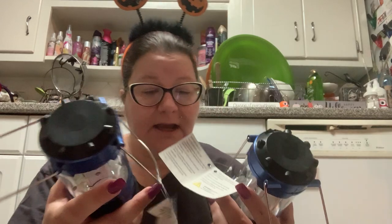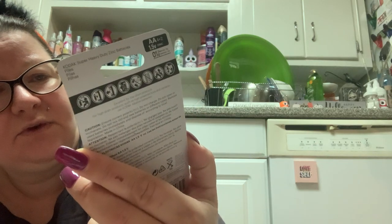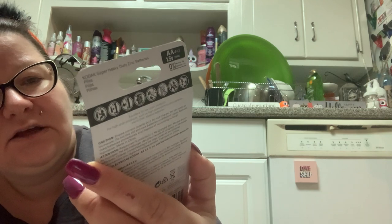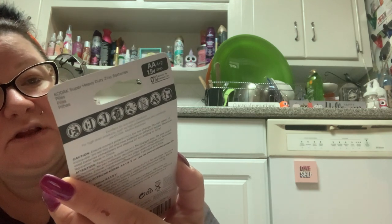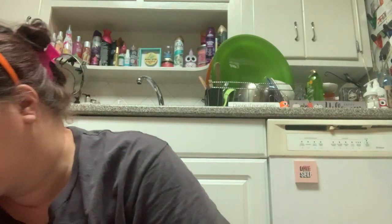So I have some batteries and I'm going to put them in here and we'll see how bright these are. I picked up these Kodak batteries — this is new to the Dollar Tree, I think. It says three-year guarantee, Kodak super heavy duty zinc batteries. I don't know what the difference between zinc and alkaline is, but I picked up the Kodak batteries because it's a name brand. I refuse to buy batteries at the pharmacy or the supermarket because they're just outrageously overpriced.